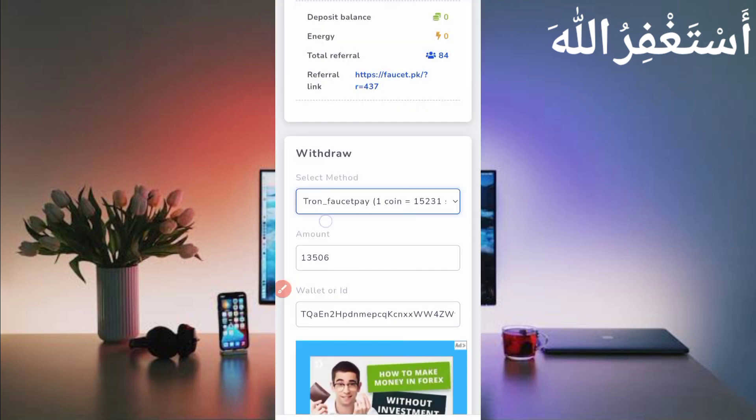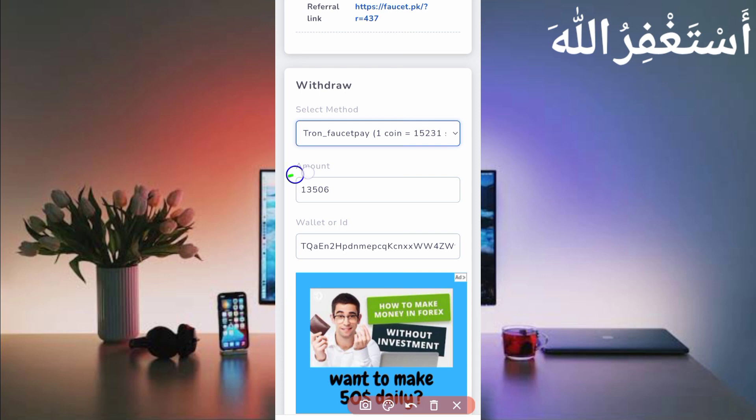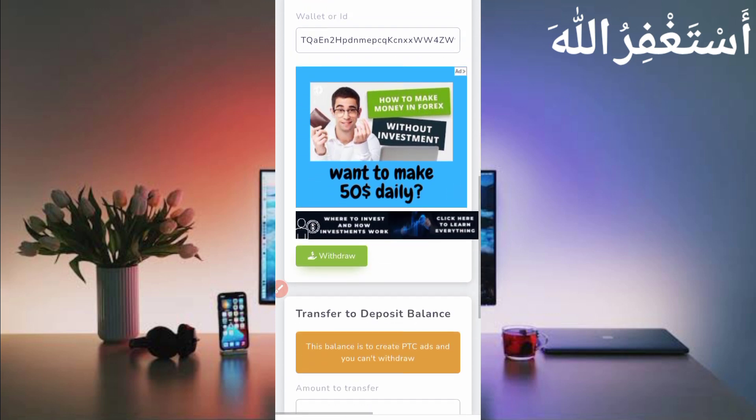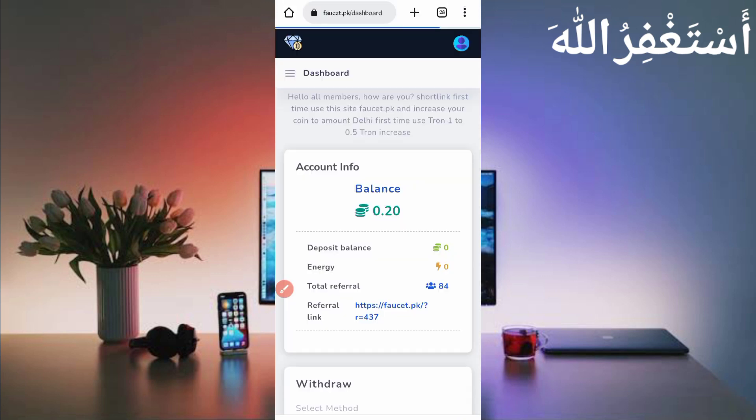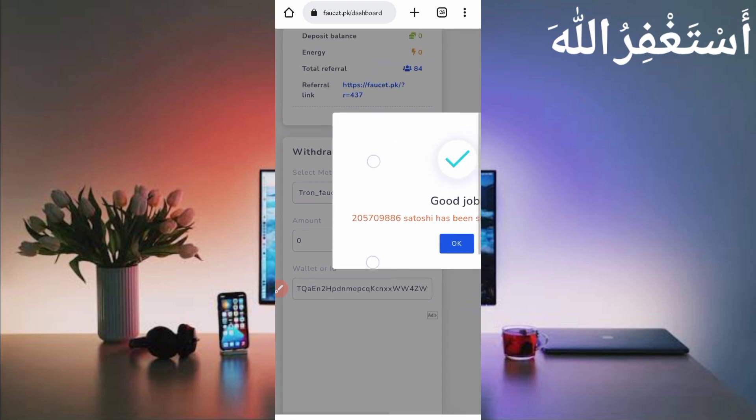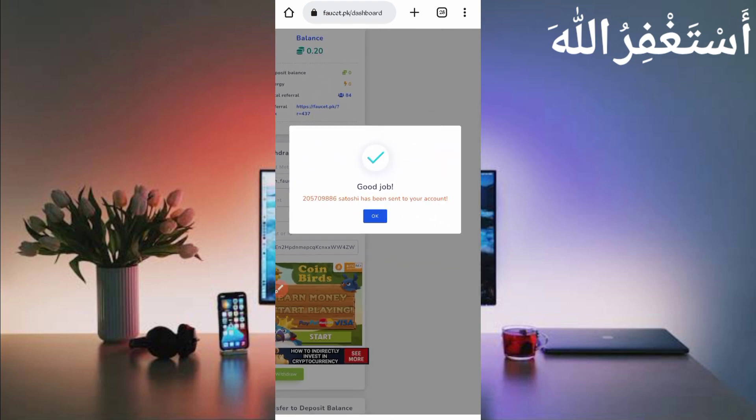Select TRX, put in the total amount, and put in your wallet address copied from your FaucetPay account. If you don't have a FaucetPay account, the link is in the description — you can create one there. Then scroll down and click on the Withdraw button.